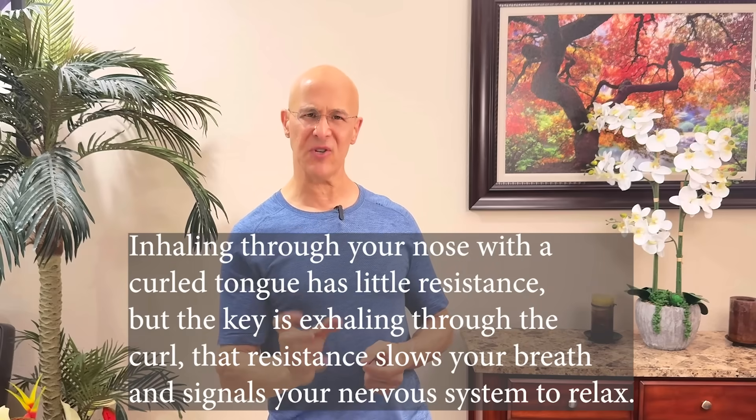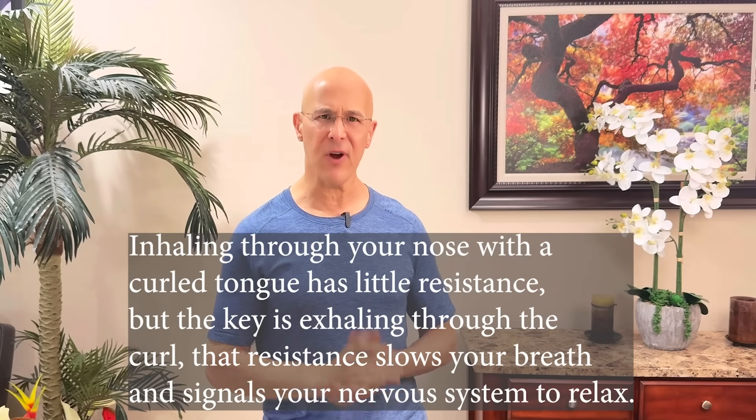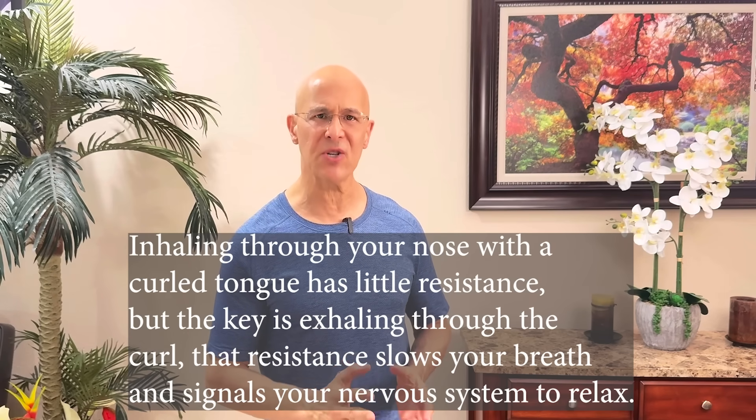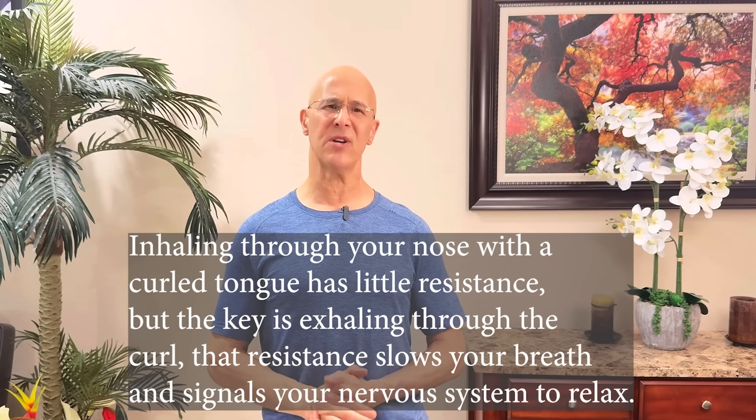Sit comfortably in any position — this technique is so simple and you're going to see results fast. Here's how to do it: inhale deeply through your nose for four seconds, and as you inhale, gently curl your tongue. This creates a slight resistance, enhancing the efficiency of your breath. Then exhale slowly through your mouth for eight seconds — twice the duration of your inhale. Focus on making your exhale longer and more relaxed. Repeat this cycle for three minutes and you are going to see magnificent results.